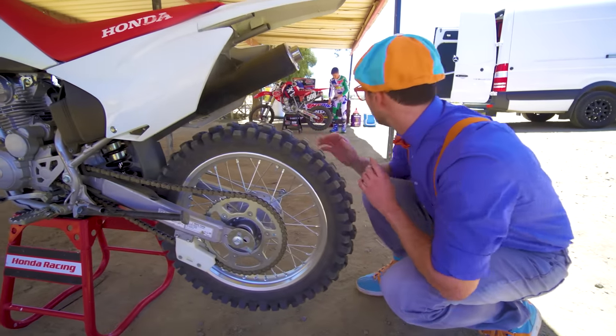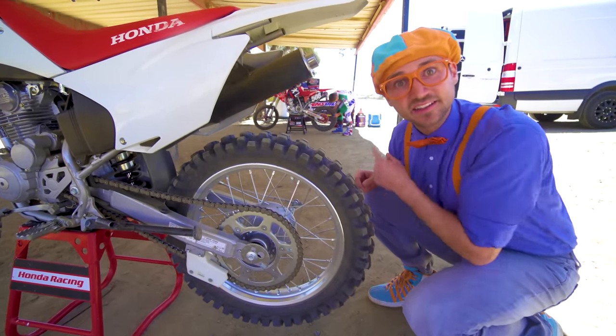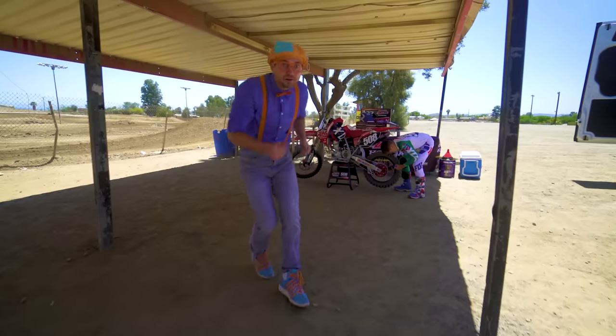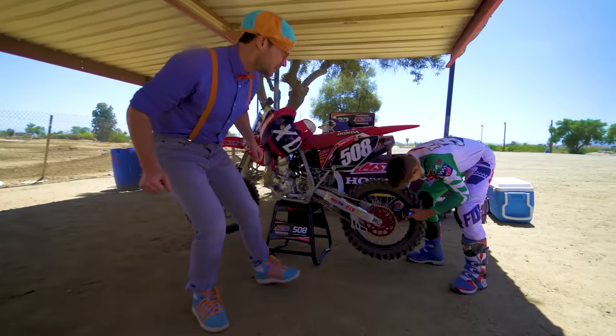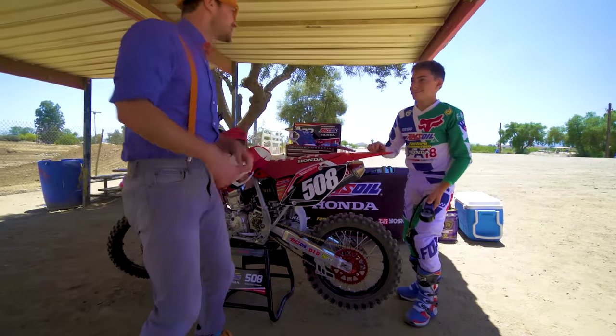Wait a second, do you see what I see? Yeah, it's a person! Let's go meet him, come on! Hello! Hey there!